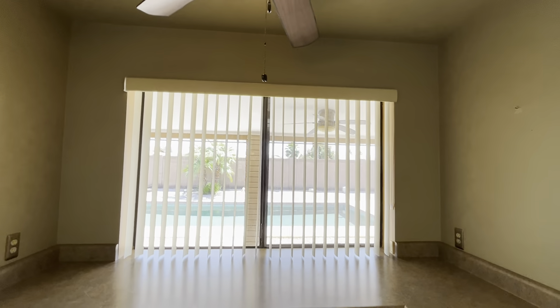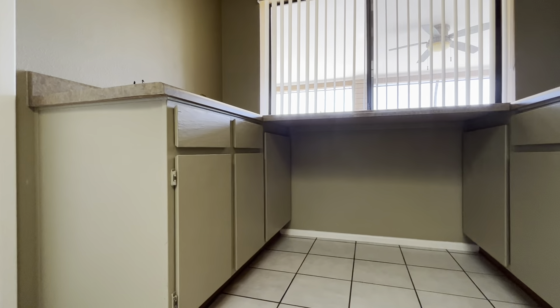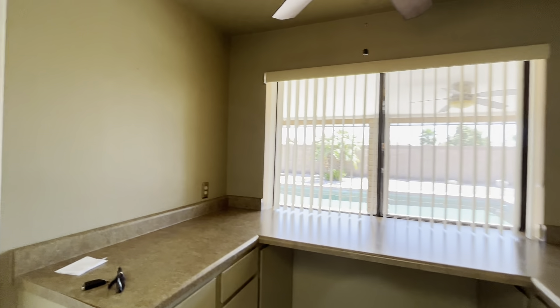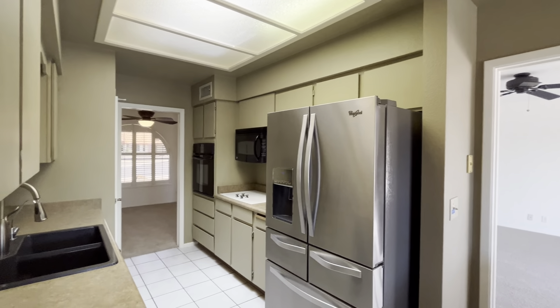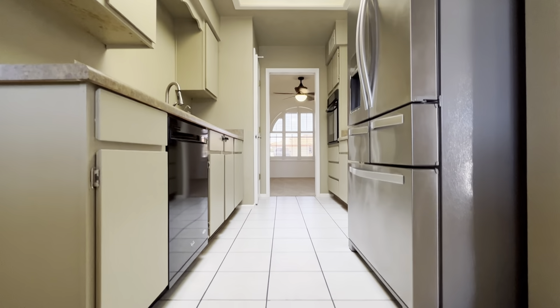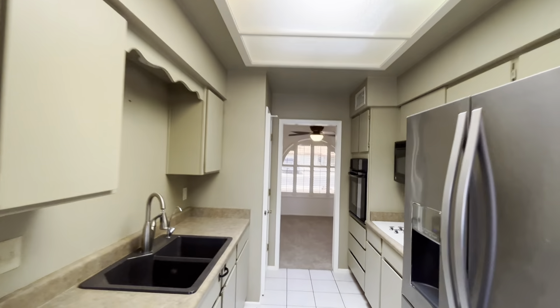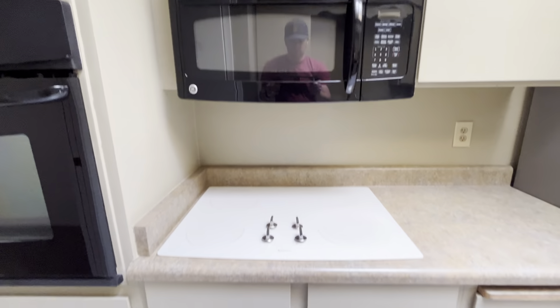The kitchen has views of the pool as well. It has original cabinets that have been painted and Formica countertops. You've got a mixture of black and stainless steel appliances in a galley-style kitchen, and there's also a white cooktop.